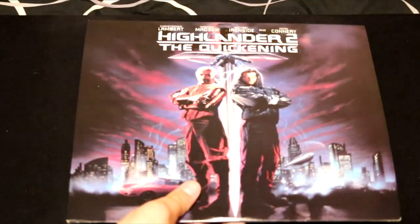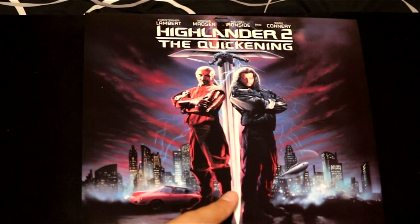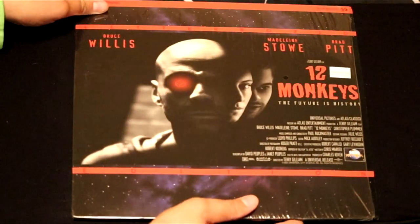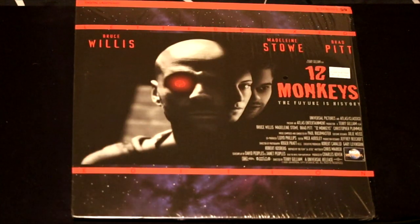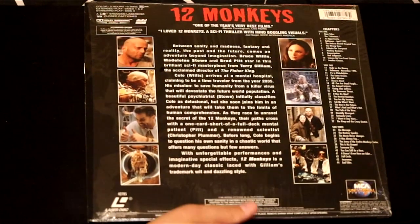Another sequel, doing them all out of order now — this is Highlander 2: The Quickening with a beautiful cover, starring Sean Connery in a sci-fi thriller. He looks like Steven Seagal here. Here's Bruce Willis in the film Twelve Monkeys — he's bald in this movie, so it must be good. Bruce Willis, Brad Pitt — what else could you want from a movie in the 90s?